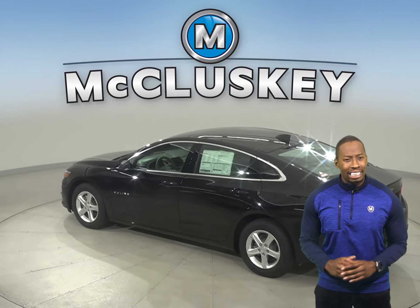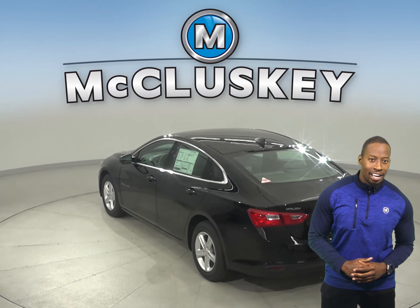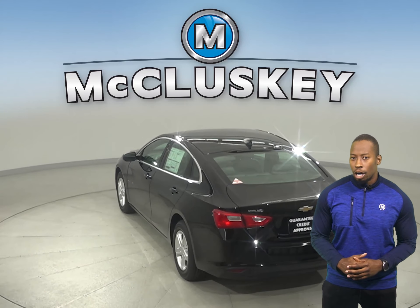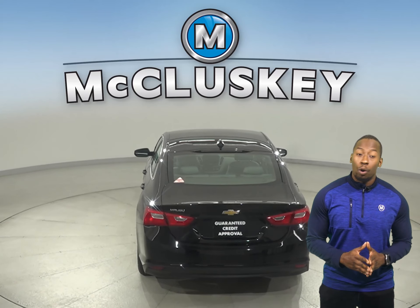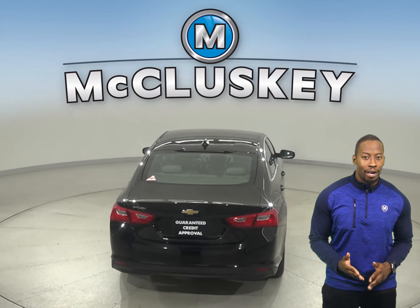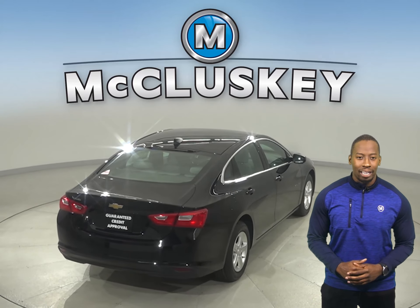The Chevrolet Malibu easily integrates with your smartphone to give you one-touch access to your contacts and music. You can also make hands-free calls or use the available MyChevrolet mobile app to locate or remotely access your vehicle. And available wireless charging helps keep your phone powered up without plugging it in.